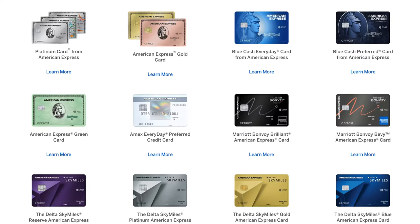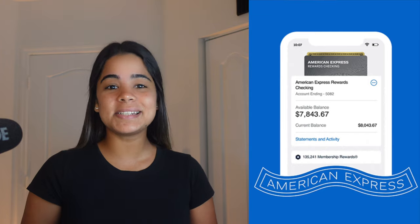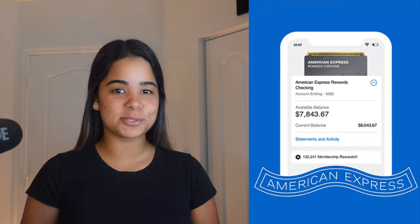American Express is known for having some of the best and most popular credit cards on the market, but they're now trying to excel in banking by offering a checking account with a debit card that earns Amex rewards. Let's take a look at everything this checking account and debit card have to offer to help you determine whether or not you should get it.